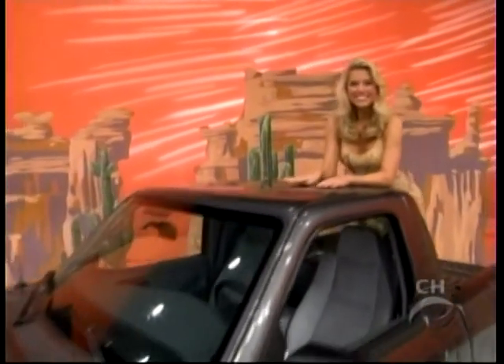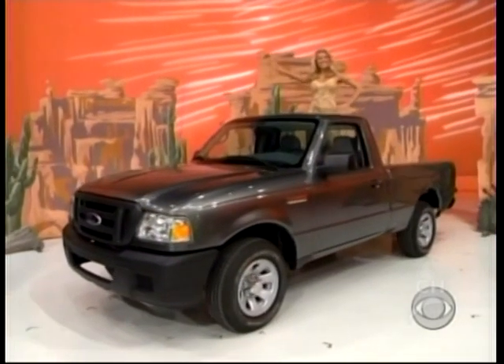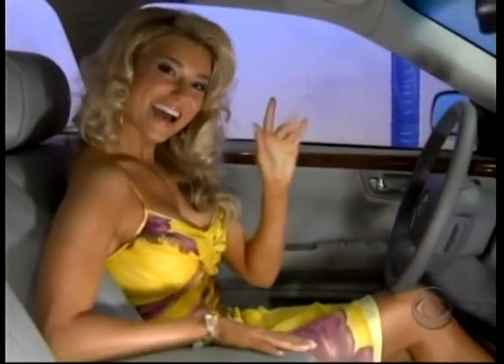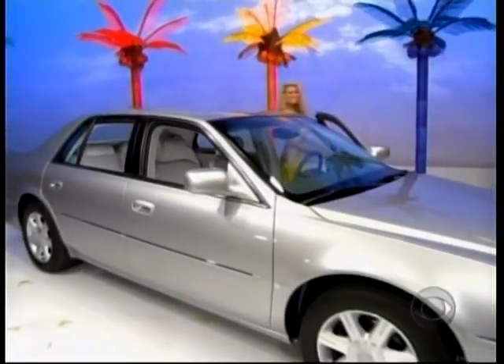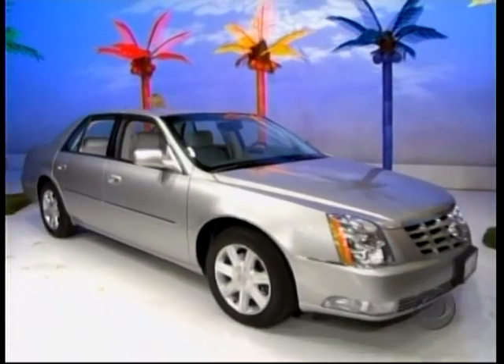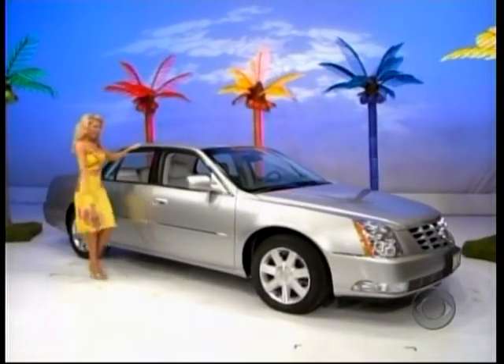It is the Ford Ranger, a regular cab that comes with standard equipment plus styled silver 15-inch wheels and air conditioning. And it's the Cadillac DTS, which comes with standard equipment including a V8 engine and automatic transmission, plus enhanced front bench seat and paint and fabric protection.